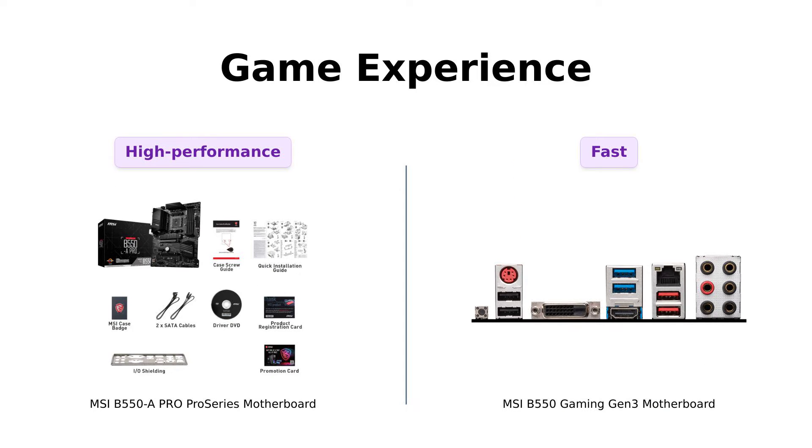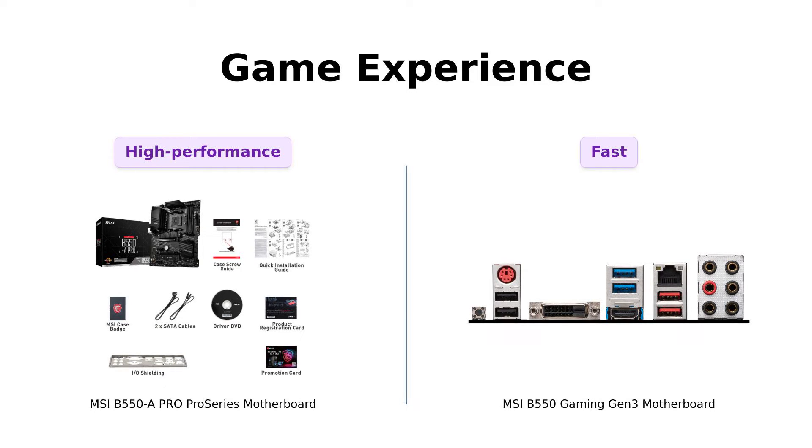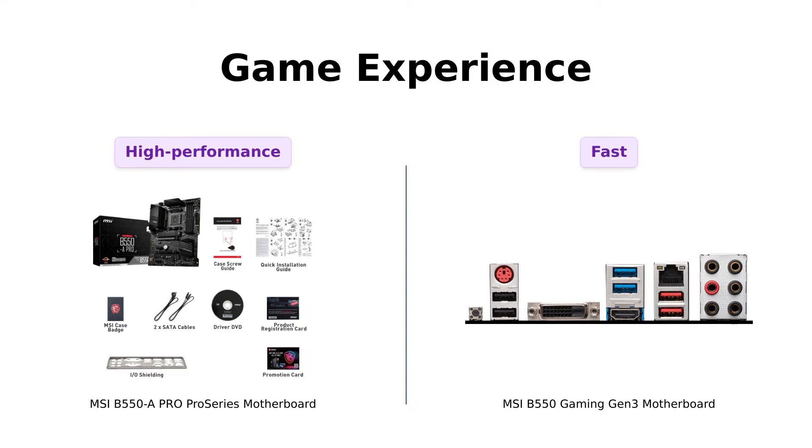Let's talk game experience. Both of these motherboards offer lightning-fast performance. The B550A Pro Series boasts PCIe 4.0 and Lightning Gen 4 M.2 with M.2 Shield Frozr.